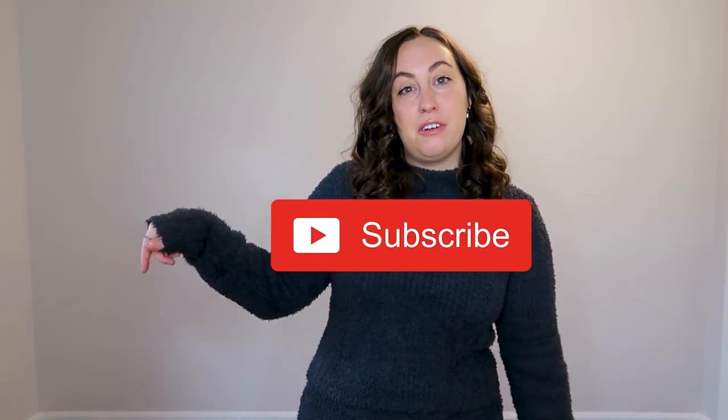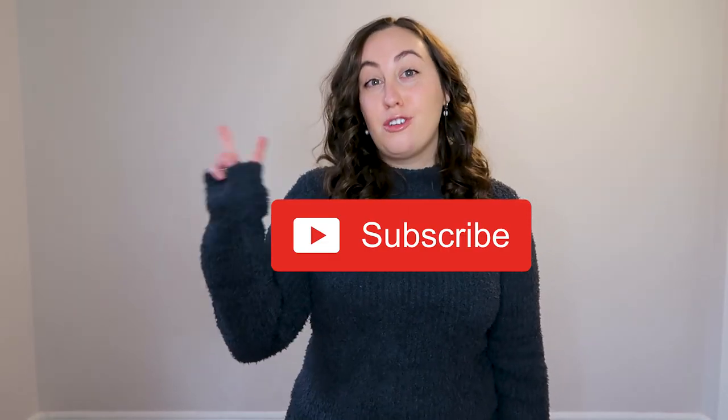Thank you very much for watching this video today. If you enjoyed it please hit the big red subscribe button below. I post two videos per week and I'm also hoping to start streaming on Twitch later in January — I'll announce it on my community page with the schedule. I hope your entry into the new year was good, I hope you weren't too hungover after New Year's, and I hope to see you next time. Bye!